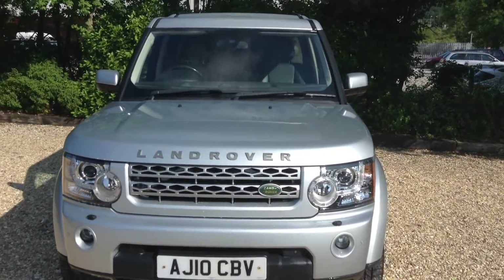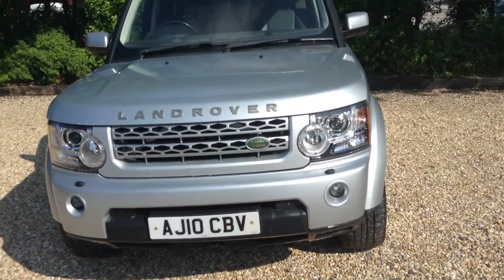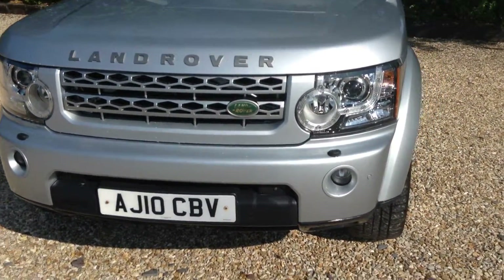Hello, it's Andrew here at Conway Land Rover. Here for you today we have a Land Rover Discovery HSE on the 13th of April 2010.